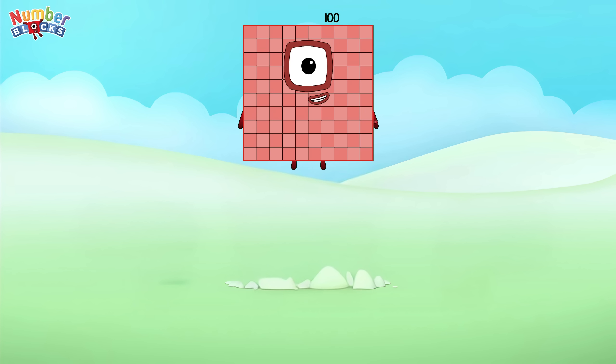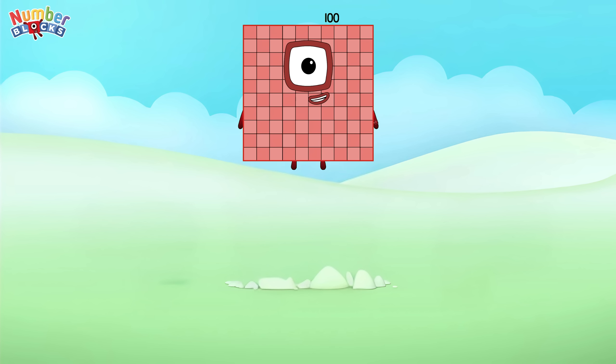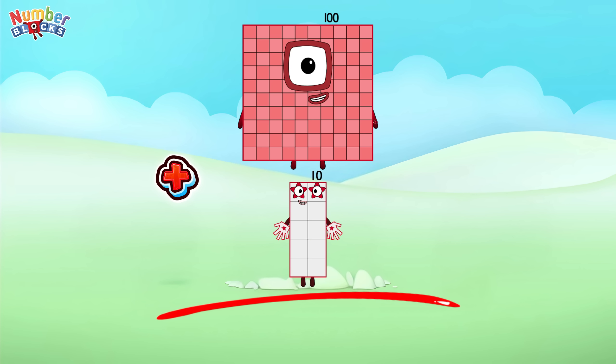One hundred plus ten is equals to one hundred ten.